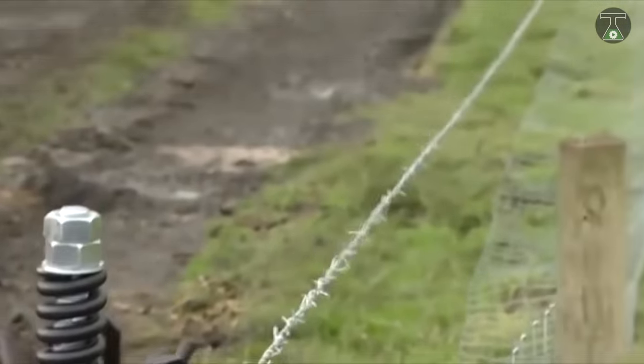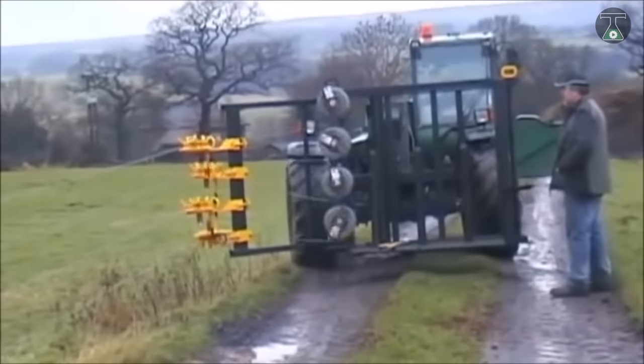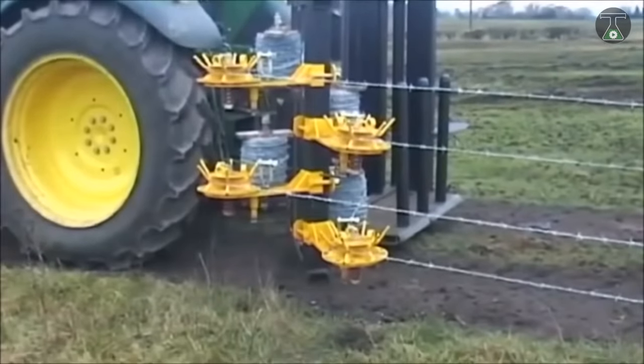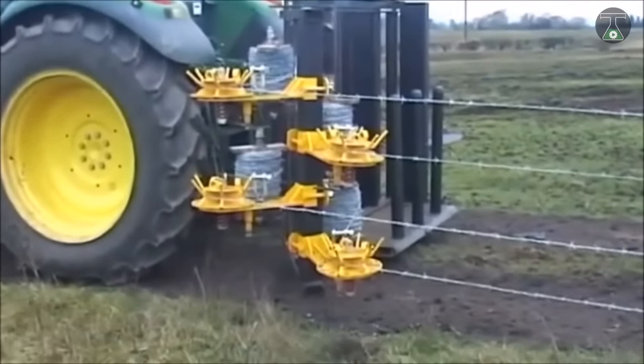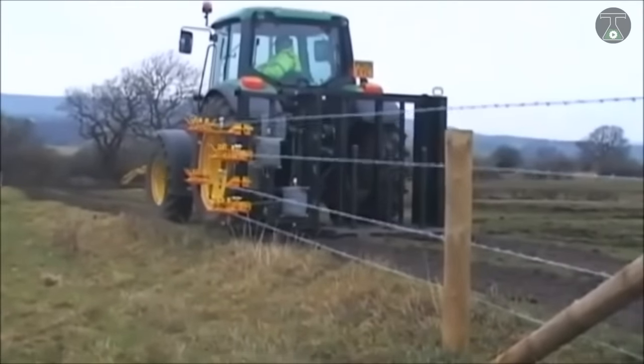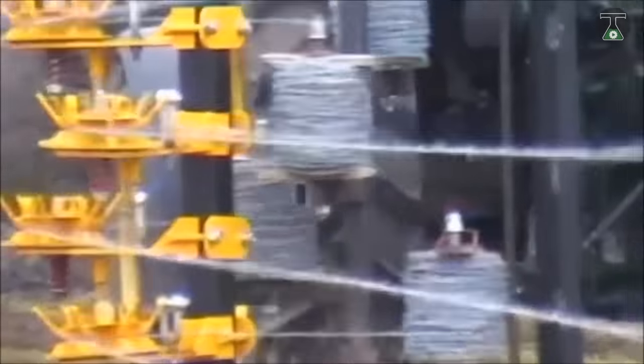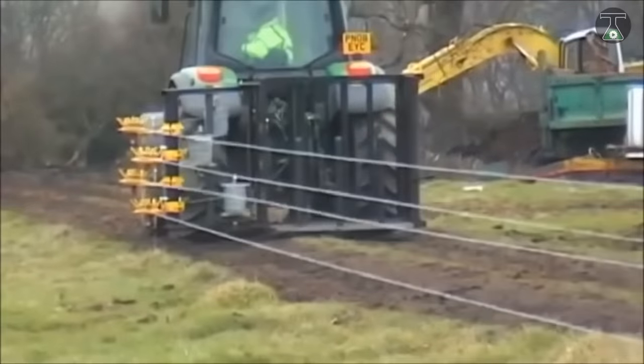The Quick Fencer has been demonstrated to be adaptable to various needs, enclosing sheep, horses, and cattle, and keeping out deer with equal effectiveness. A special model has been designed to fit the specific needs of farmers and is capable of handling medium or large fencing needs.